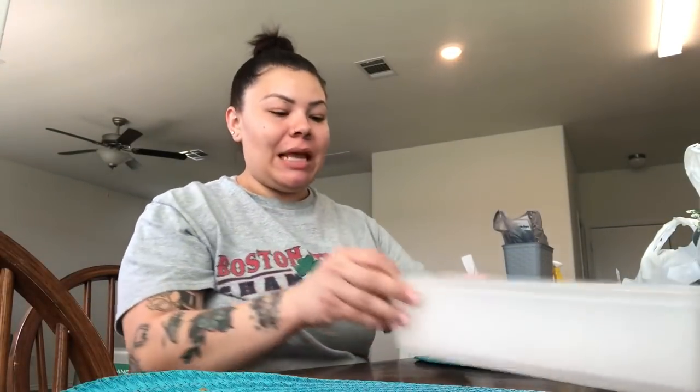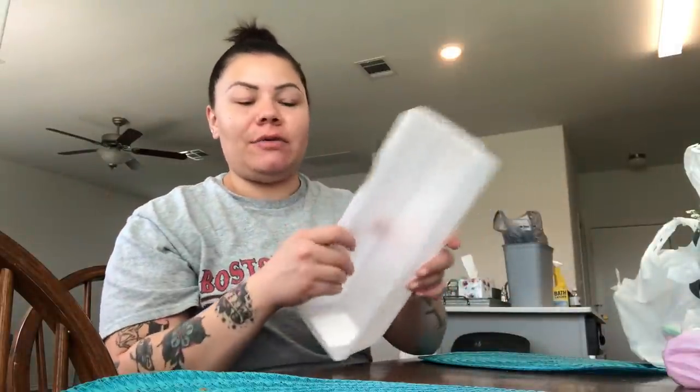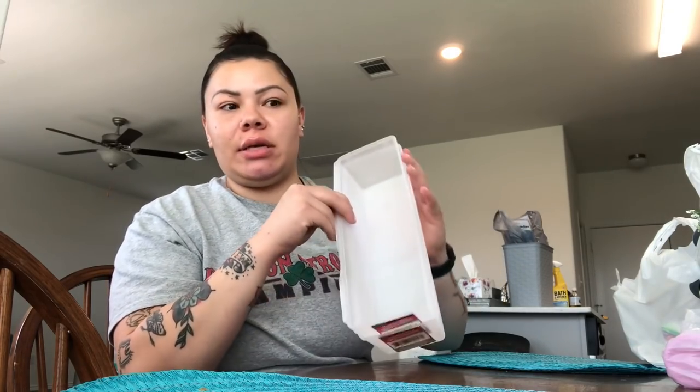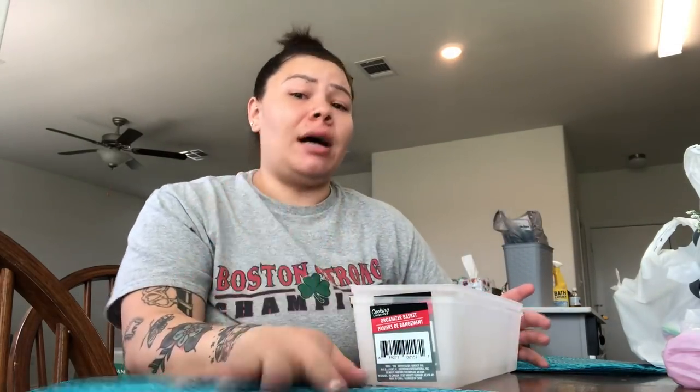I got two of these organizer baskets for the fridge. I was thinking we could organize the jellos and the yogurts — my husband always eats those sugar-free jellos, and we always have yogurts and little Dole peaches in the fridge. I'm going to be doing tons of organizing, tons of cleaning, tons of DIYs in the next couple of months because we just moved and I've got a lot to do.